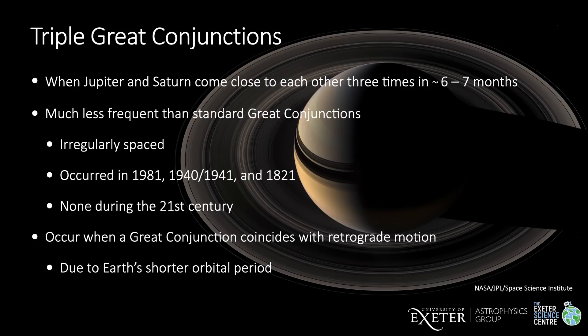Some great conjunctions are like buses — they come in three. Jupiter and Saturn appear to pass each other three times over a period of six or seven months. These are known as triple great conjunctions. They're much less frequent than standard great conjunctions and they're irregularly spaced. Going back in time, the three most recent occurred in 1981, during World War Two in 1940 and 1941, and back in 1821. There won't be any during this century. They occur when a great conjunction coincides with the retrograde motion of Jupiter and Saturn due to Earth's motion around the Sun.